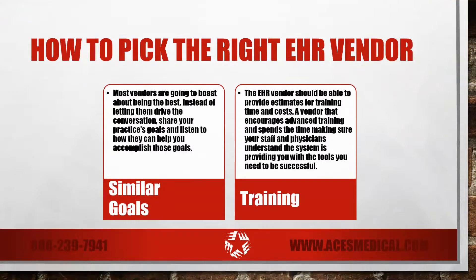It can be very easy to get bogged down over-analyzing facts about the hundreds of different EHR vendors. Remember that most vendors are going to boast about being the best. Instead of letting them drive the conversation, share your practice's goals and listen to how they can help you accomplish those goals. Listen to your gut and select the vendor that gets you.